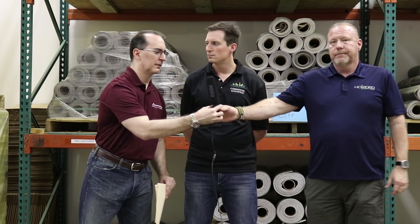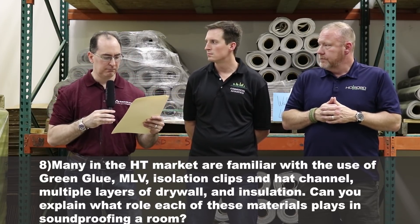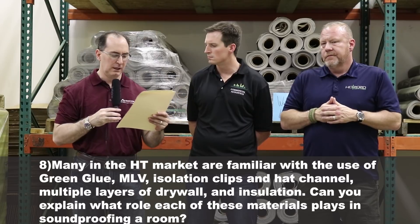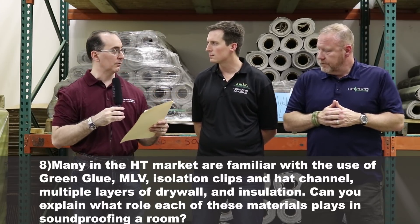The system that Walker does is amazing. You hear only a nominal amount. Many in the home theater market are familiar with green glue, MLV, isolation clips, hat channel, multiple layers of drywall, and insulation. Can you explain what role each of these materials plays in soundproofing a room?